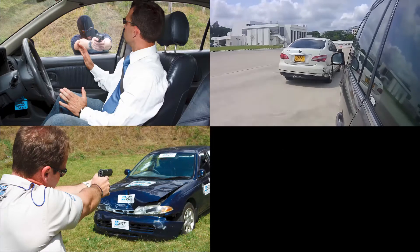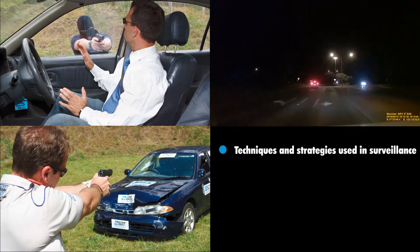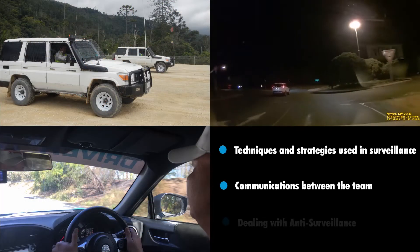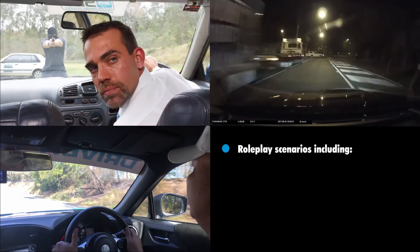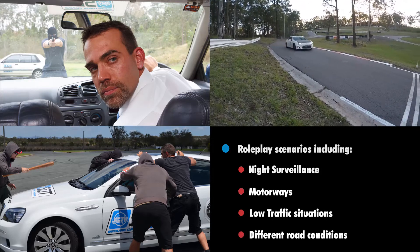Training progresses into surveillance modules that cover techniques and strategies used in surveillance, communications between the team, dealing with anti-surveillance, and role-play scenarios including night surveillance, motorways, low traffic situations and different road conditions.